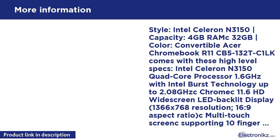Intel Celeron N3150, 4GB RAM, 32GB storage. The Acer Chromebook R11 CB5-132T comes with Intel Celeron N3150 Quad-Core Processor 1.6GHz with Intel Burst Technology up to 2.08GHz, 11.6 HD Widescreen LED Backlit Display, 1366x768 resolution, 16:9 aspect ratio, multi-touch screen supporting 10-finger touch, Intel HD Graphics, 4GB DDR3L memory, 32GB internal storage, and an SD card reader with 802.11ac Wi-Fi featuring MIMO technology.